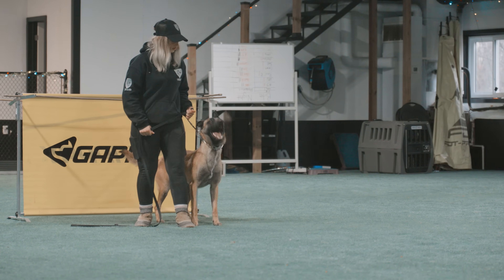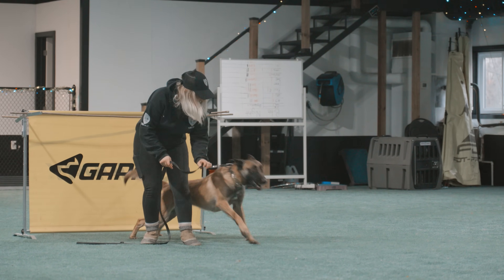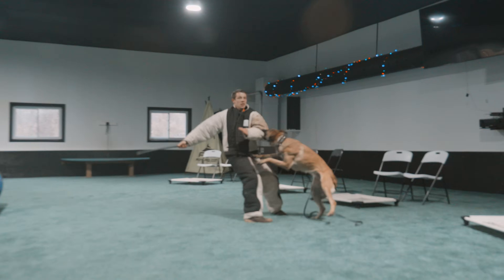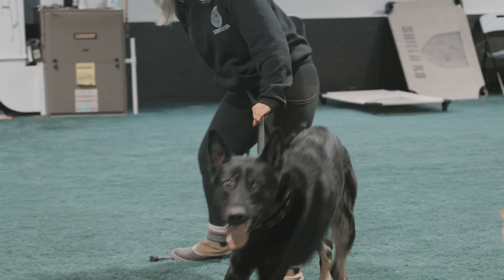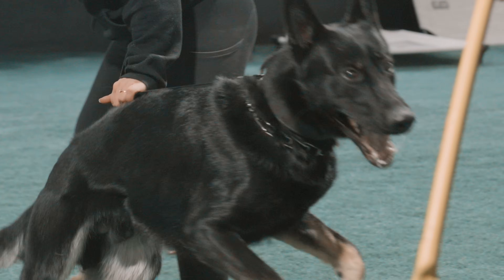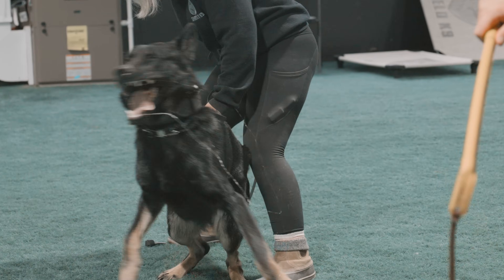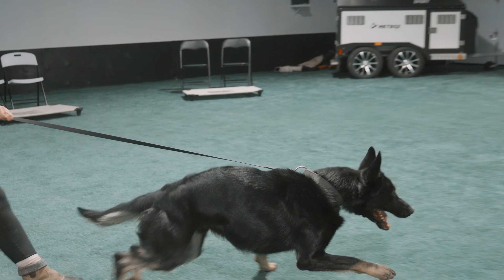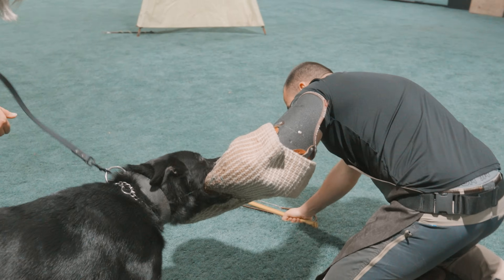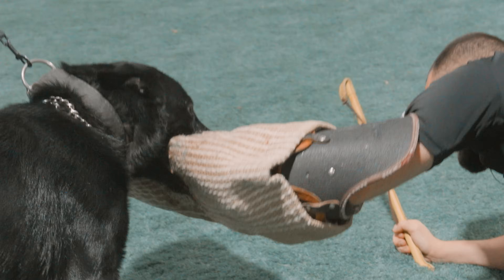Hey! Get your dog away! Hey! Get that dog out of here! Hey! Get that dog out of here! Whoa!